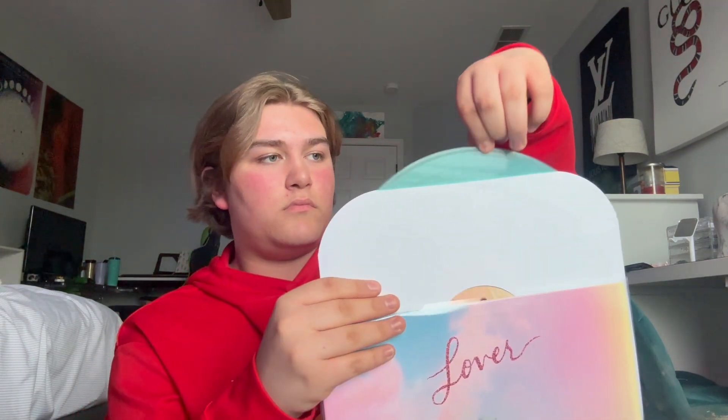Next we have Lover — I got this off Taylor's website with the standard baby pink and transparent baby blue. So pretty. I don't really play this album as much because I mainly listen to it in my headphones, but this brought me back to Taylor Swift. Specifically, Cruel Summer made me fall in love with her again.